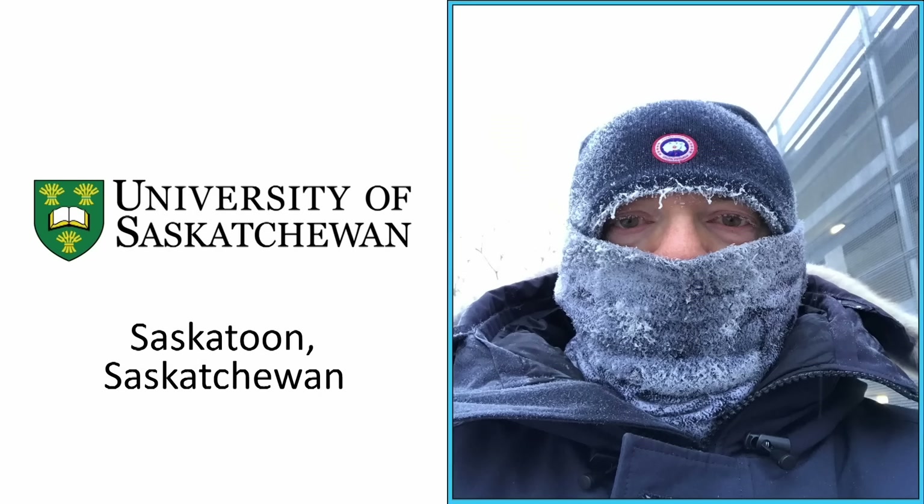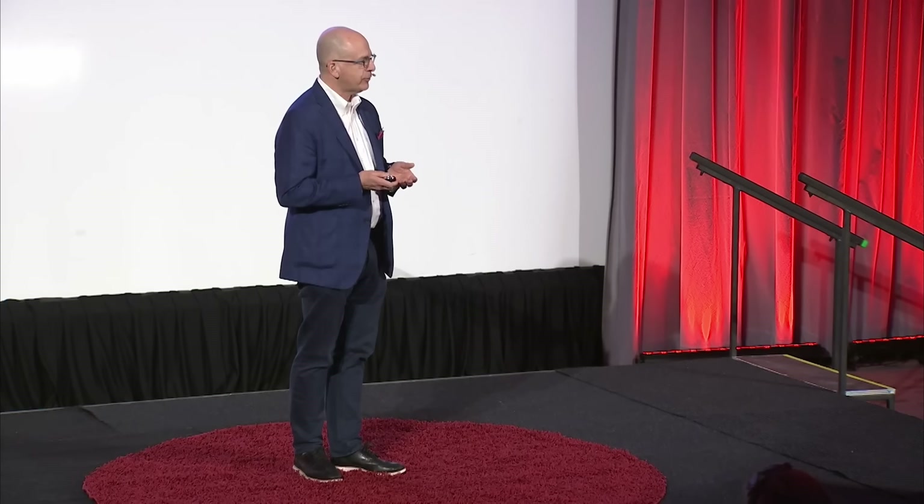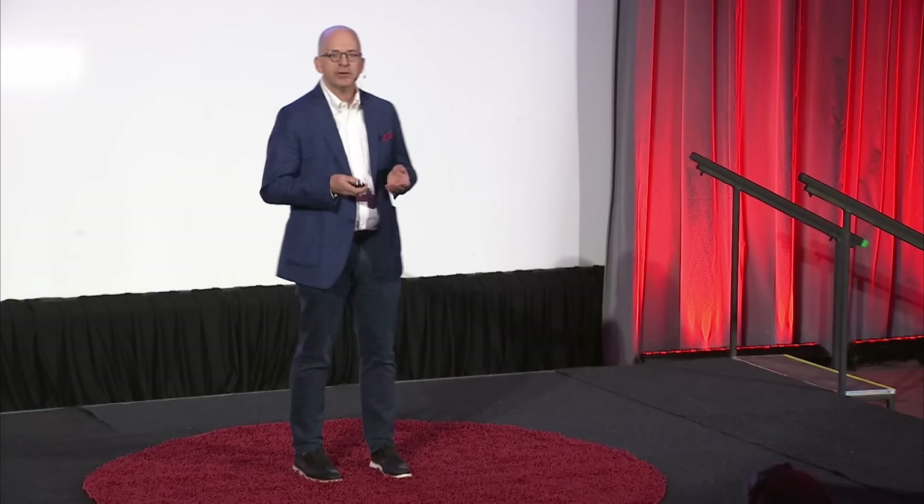Now here I am in Saskatchewan, where some days it's colder than it is on Mars. But it is here at the University of Saskatchewan where I made the seminal discovery of how A1 malfunction causes nerve cells to be sick, and invented medications to stop it.